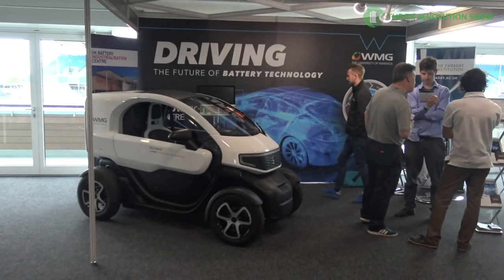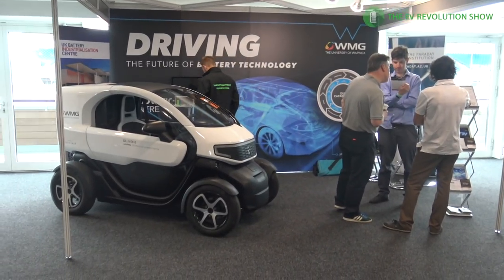The Twizy drew a decent crowd — there were a couple of them floating around at some different stands. It's a pretty unique vehicle.